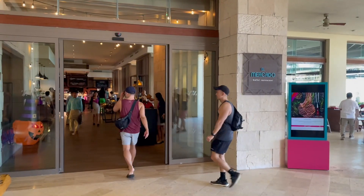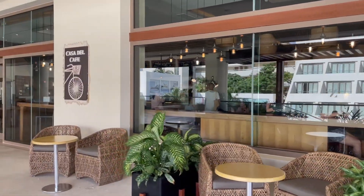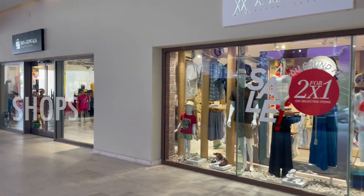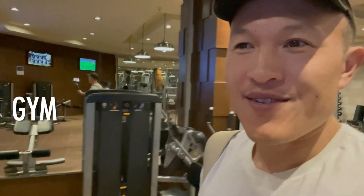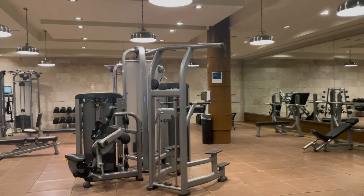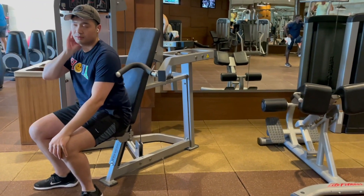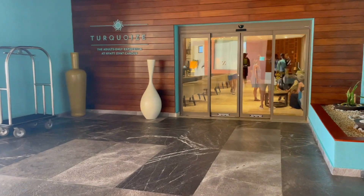There are seven restaurants including a buffet, coffee and dessert shops, bars and lounges. There's even retail, a spa, and a gym. I'm kind of excited to work out here — there's plenty of space for mats, plenty of cardio machines, and lots of free weights. And there's the turquoise tower, just for adults only.